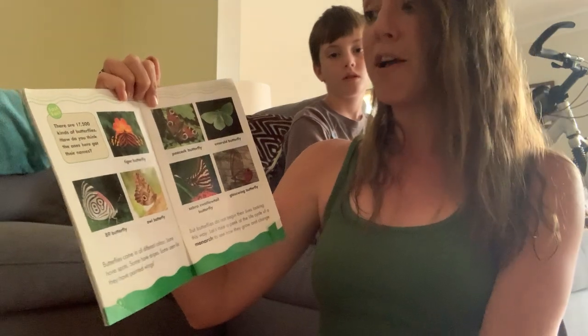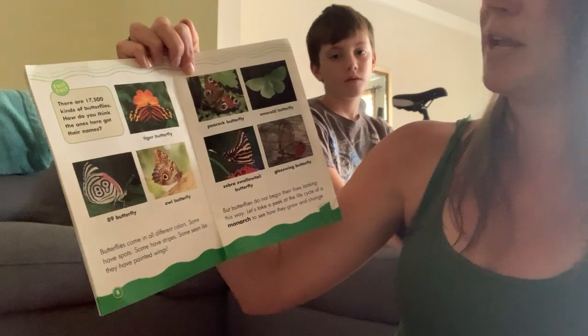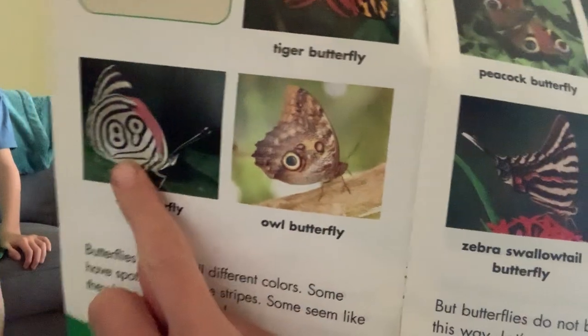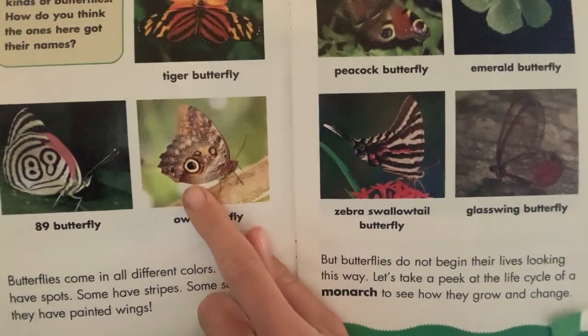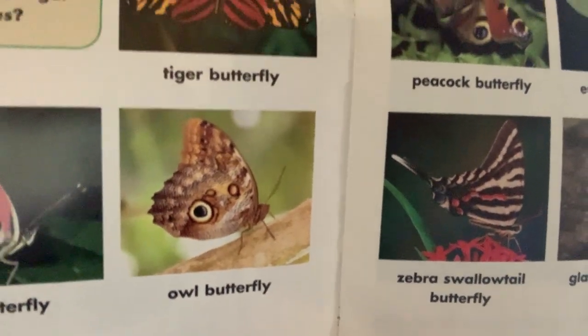There are 17,500 kinds of butterflies! I didn't know there were that many different types. Let's look at some of these. We have the 89 butterfly — why do you think it's called that? Look at his wings, the numbers eight and nine are right there. We've got the owl butterfly — maybe his wing looks a little bit like the face of an owl? That's pretty cool too.